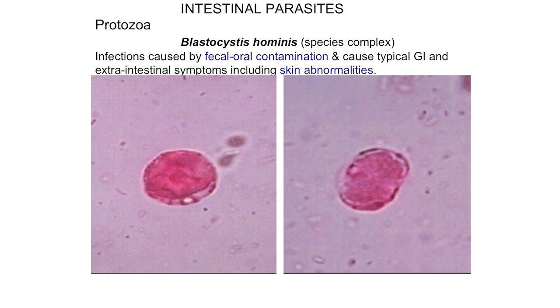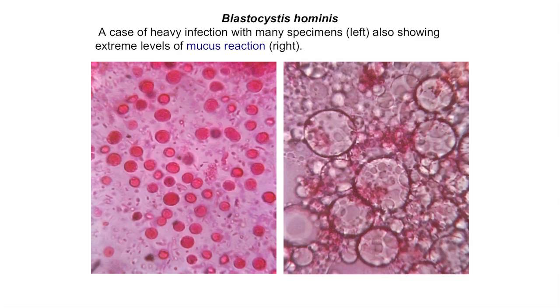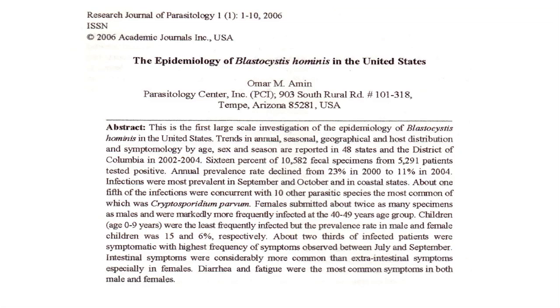The most common parasite in the United States, Blastocystis hominis, is transmitted via fecal-oral contamination and will cause skin abnormalities in addition to GI symptoms. In a heavy case of Blastocystis hominis, there are so many organisms in the fecal sample that the intestinal lining produces a large amount of mucus proportional to how heavy the infection is. We published a paper in 2006 on the epidemiology of Blastocystis hominis in the United States that won an important prize in the tropical medicine literature.